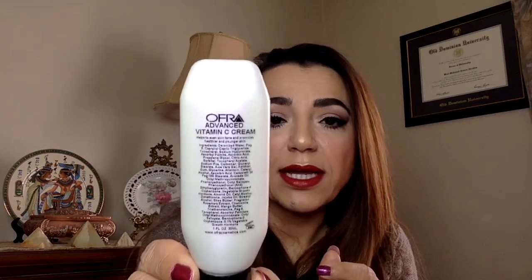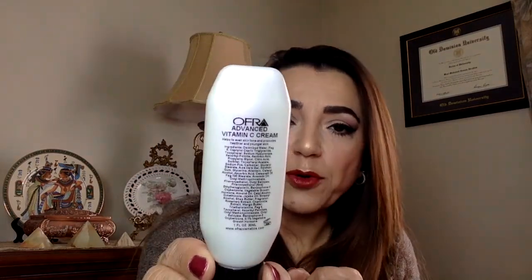Next is the Ofra Advanced Vitamin C Cream. We all knew about this one. I have not tried it yet, but I've heard about it. Vitamin C creams are very good for your skin — I've read about them, so I look forward to using this for sure.